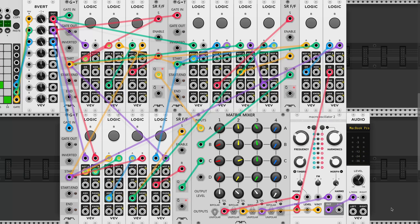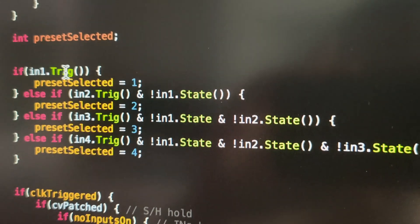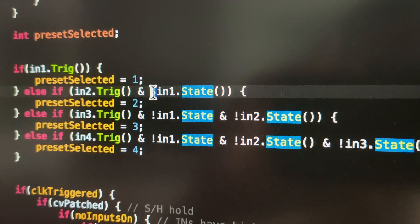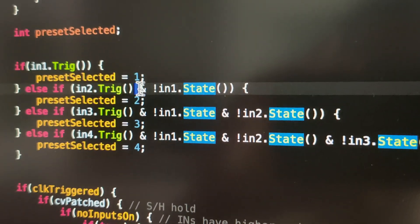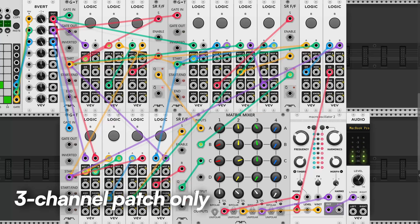Trying to fix these issues with logic modules quickly becomes impractical. Based on the logic used in Traffic's firmware, you need to convert gates into triggers, negate gate signals, set up multiple AND gates per channel, and hold voltages using individual sample-and-hold circuits for each channel. Even using a multiplexer doesn't simplify things much — you still need one per channel along with all the logic to handle priority.